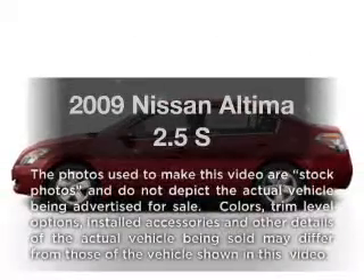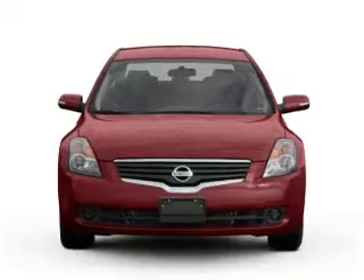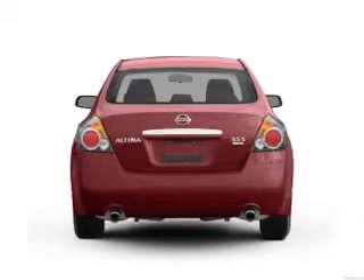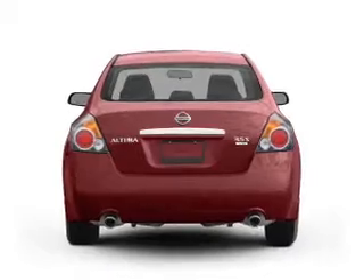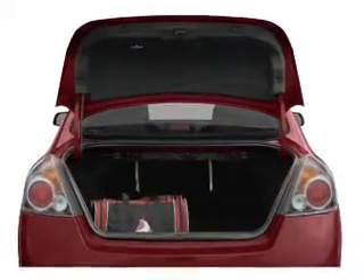Imagine yourself in this 2009 Nissan Altima. If you're looking for an automobile with great attributes, look no further. With an efficient four-cylinder engine that responds smoothly to its automatic transmission, the anti-lock braking system will help deliver you safely to your destination.